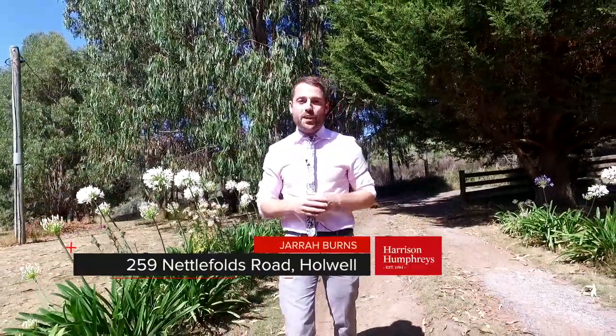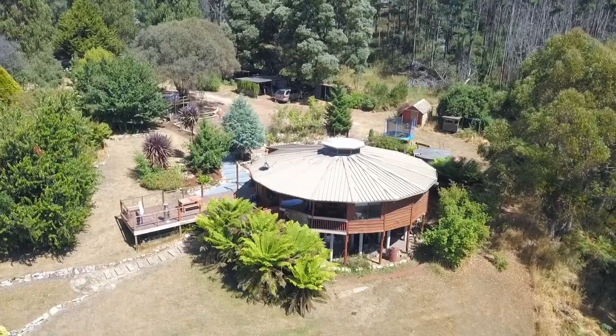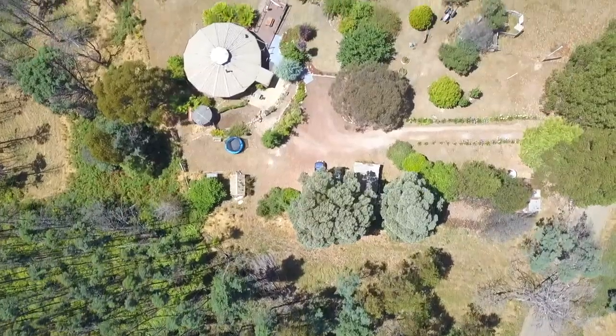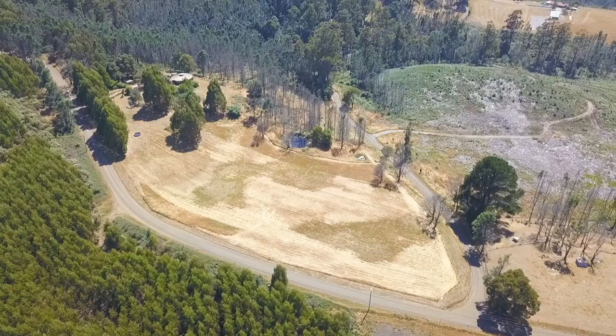Nestled amongst the rolling hills here in Holwell, with Ben Lomond and Mount Barrow as the picturesque backdrop, this property offers something extremely unique and stunning. It has a private retreat lifestyle feel which many of us crave. The property offers some extremely diverse landscapes while being set on 3.55 hectares, offering a bush setting as well as plenty of space for the kids to play. There are also some enormous paddocks over to the right, which would be perfect if you've got cattle, sheep, or horses.